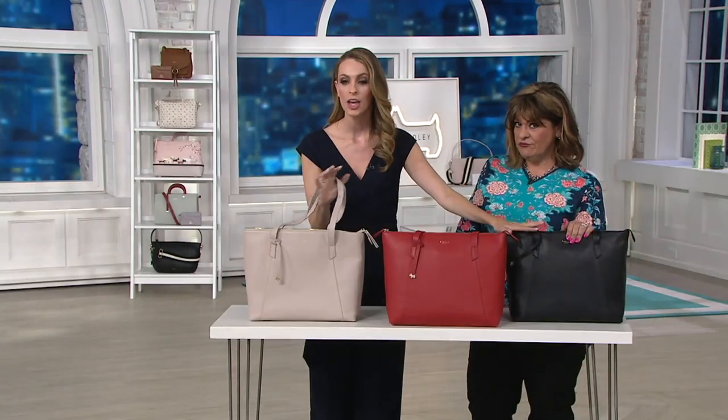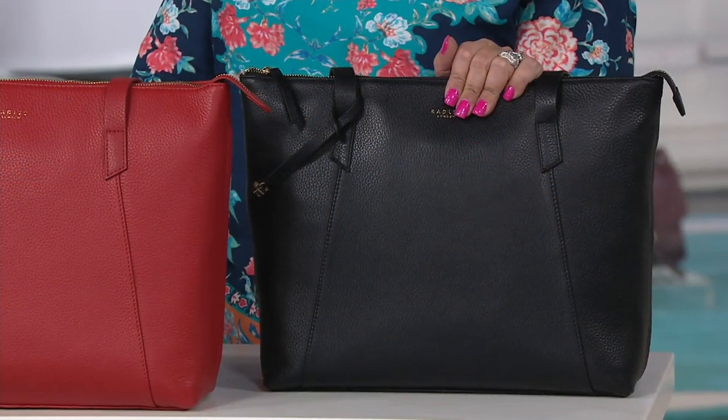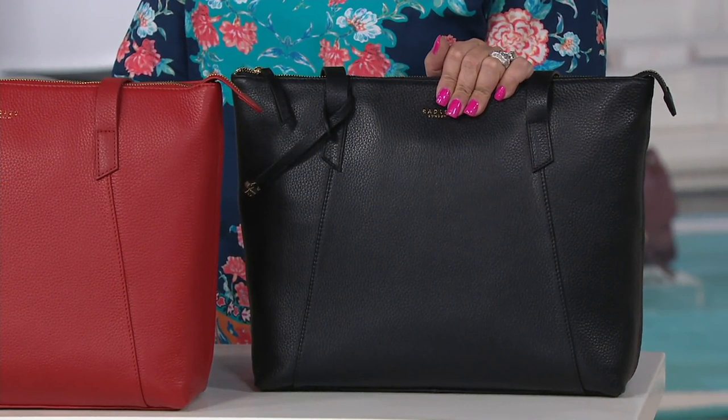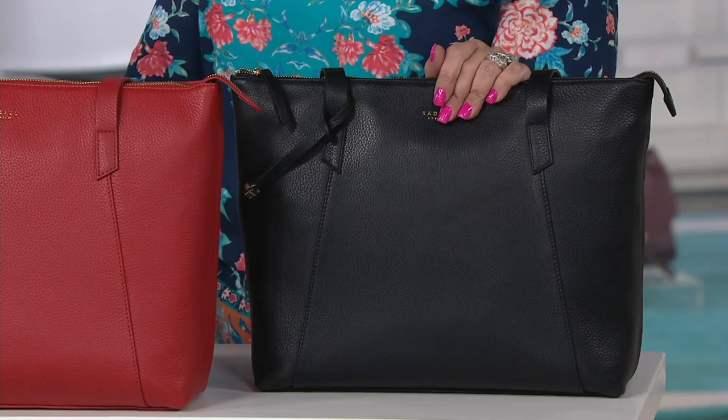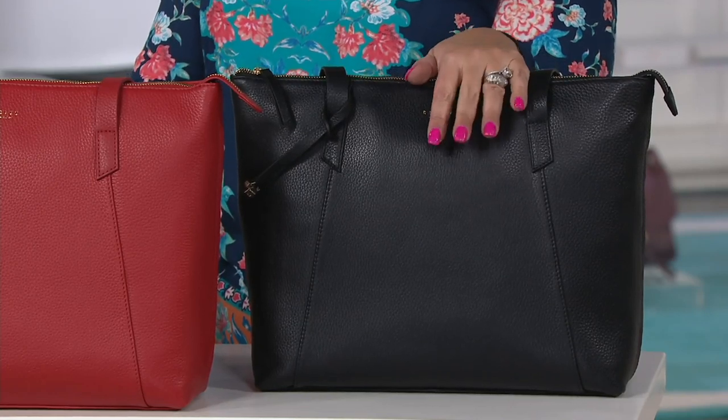Last but not least, black. Classic — you can't go wrong. If you need a black bag that isn't just your plain black bag, it is elegant. The leather is incredible. It's going to keep you organized and it looks so expensive. It really does.